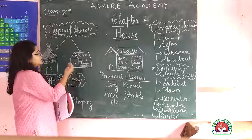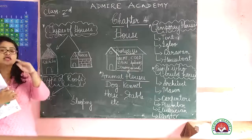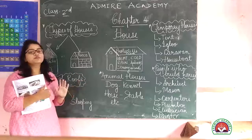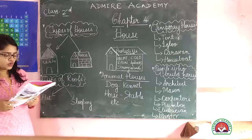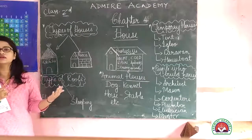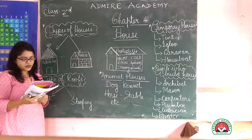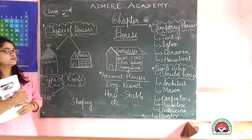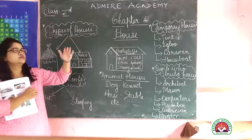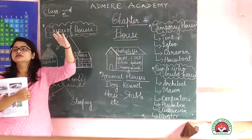Pukka houses are found in cities. When we go into big cities, we see big buildings and skyscrapers — these are Pukka houses. A bungalow is a single-storey house — it means a big, spacious house. An apartment is a multi-storey building where each floor has two or three houses.